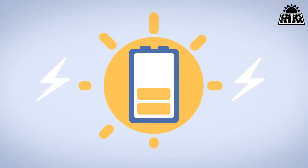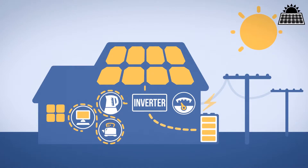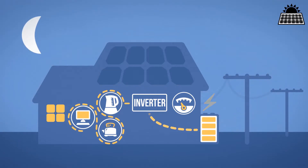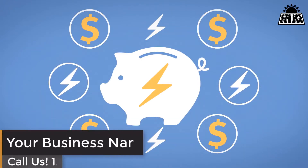Solar battery storage changes how you use your solar power. With solar battery storage, your solar panels will still directly power your appliances while the sun is out. However, the extra power you're generating does not go into the grid — it gets stored in your battery. The unused power stored in your battery during the day is now available at night, or at any time you need it. It means you use more of your solar power at home and buy less electricity from the grid overall.